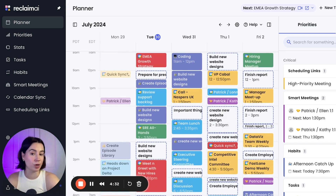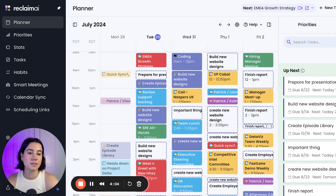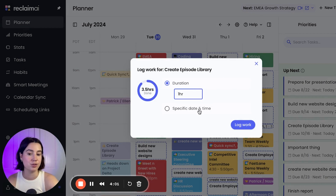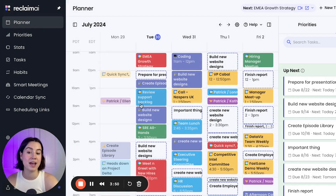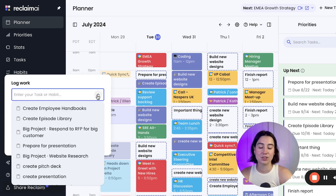Sometimes you might end up working on something that wasn't actually scheduled. You've been able to log work on tasks that wasn't scheduled, which Reclaim will add to your overall time spend for that task, but this would never actually add an event on your calendar in the past. Now you can actually create events by dragging them onto the calendar into the past.